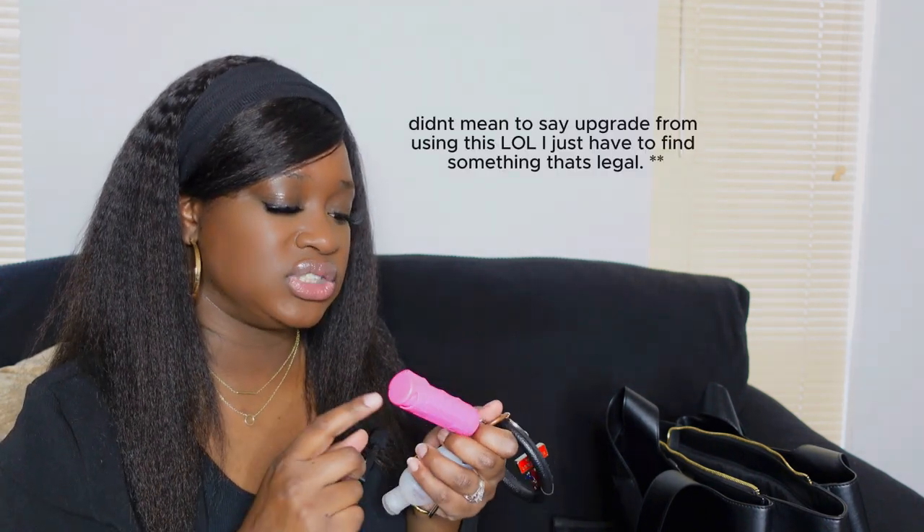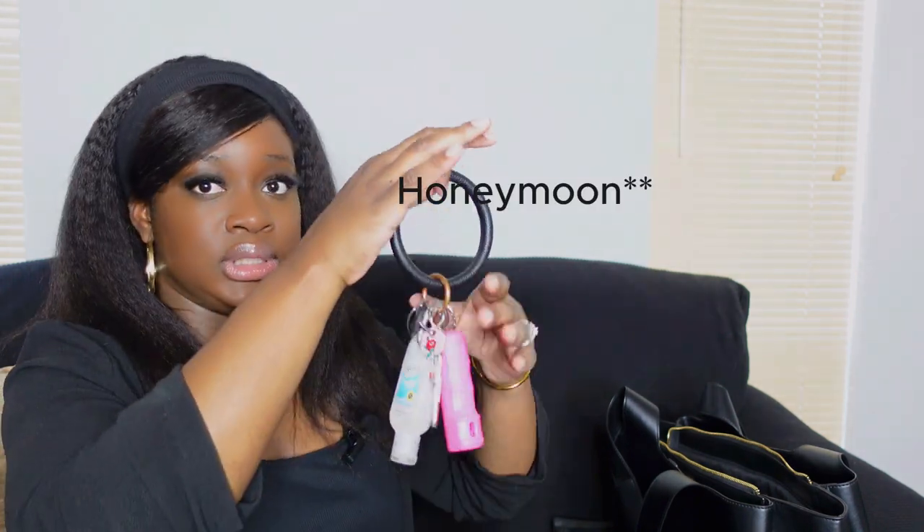I have my keys with my mace on the keychain — I do need to upgrade since mace isn't legal in every state and I don't think it's legal here, so I need to invest in something else. I also have my Punta Cana keychain, which is from where me and my husband went on vacation.